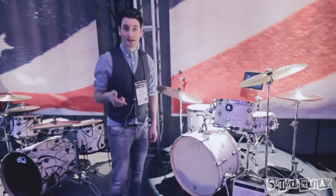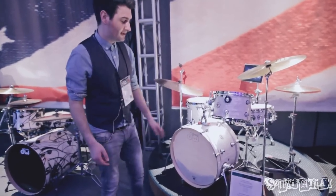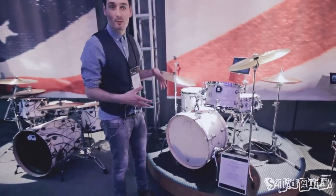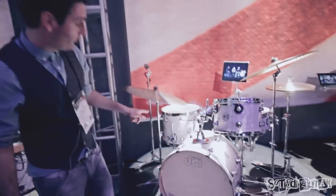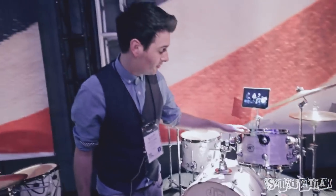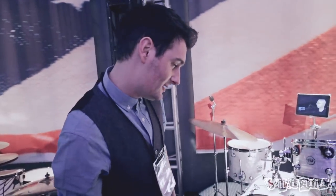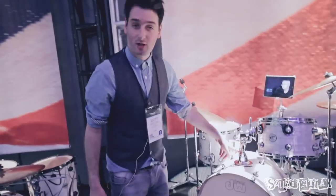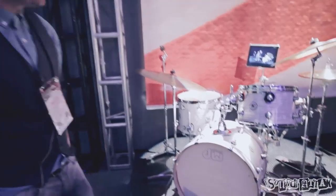DW have also added another kit to the Design series. This one is called the Frequent Flyer, which is a really cool size. You've got a 20x12 bass drum, a 12x8 rack tom, and a 14x11 floor tom, with a matching 14x5 snare. This is a new finish as well — the white onyx — which looks great. Single tom holder on the bass drum. Classy, looks awesome.